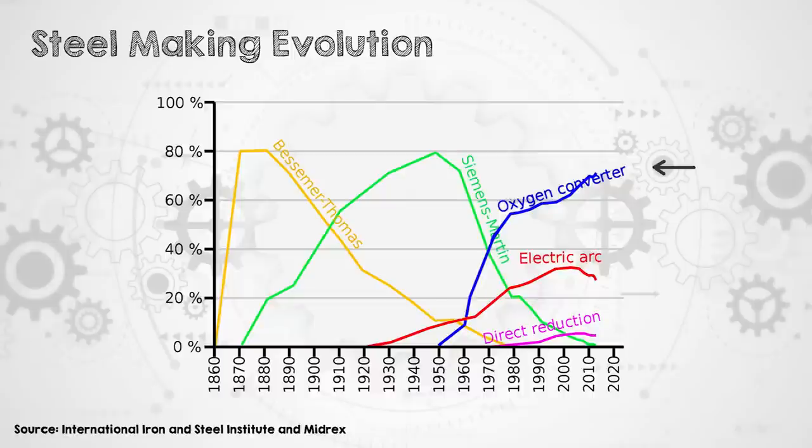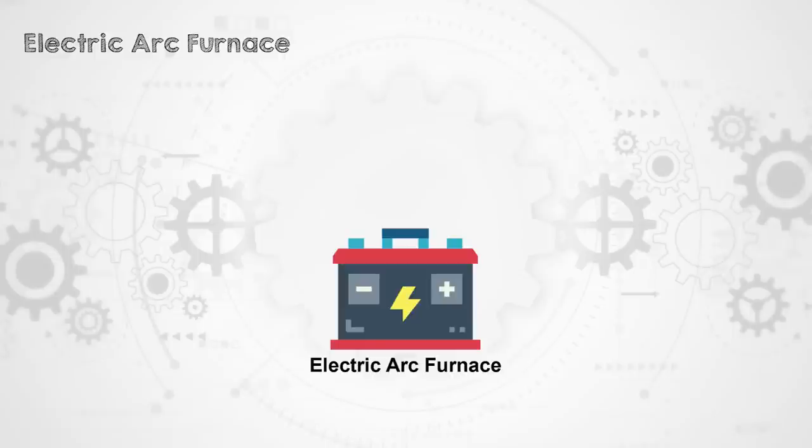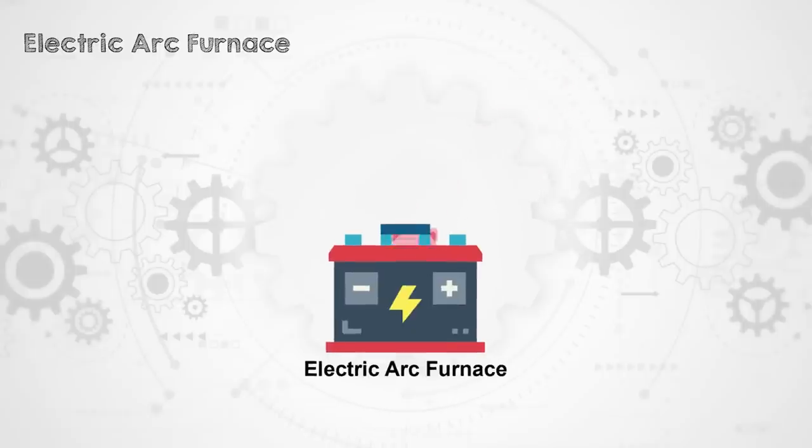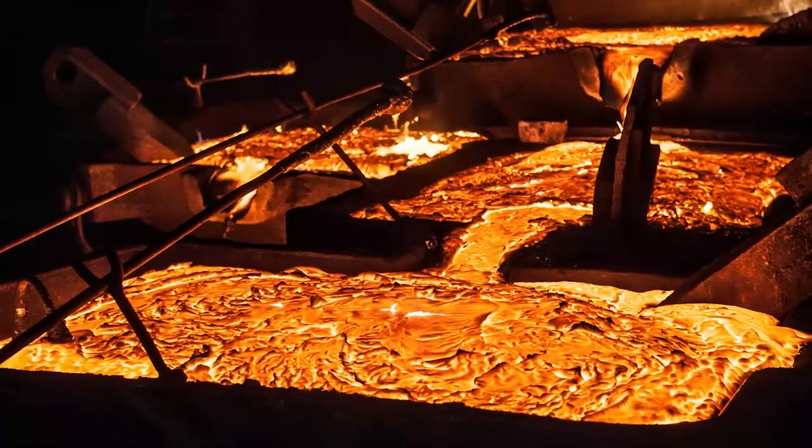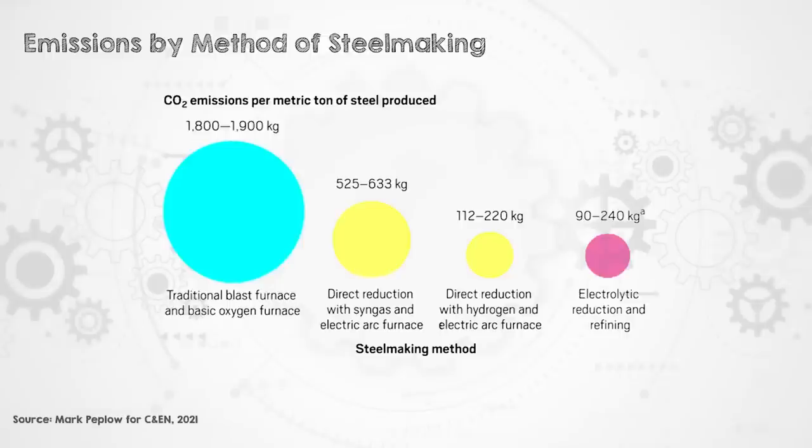The second main way that steel is made is in an electric arc furnace (EAF), which applies an electric current directly to a feedstock of a combination of recycled steel scrap or direct reduced iron, and a bit of pig iron to get the chemical balance right. The electric arc melts the steel, then oxygen is blown over, and impurities react with the oxygen, forming a slag that floats on the surface of the molten steel which can then be removed. Emissions from the electric arc furnace are much lower than the blast furnace, and mostly come from the high electricity consumption — so as electricity grids decarbonize, these emissions will decrease too.